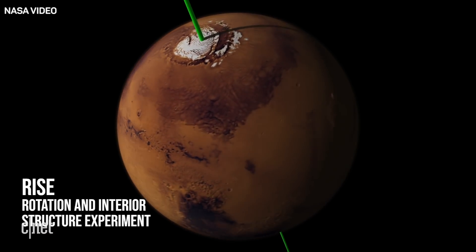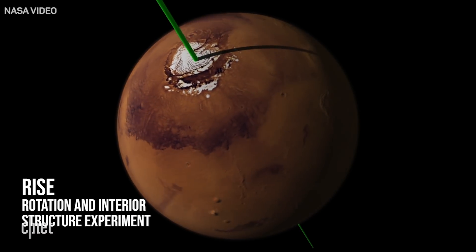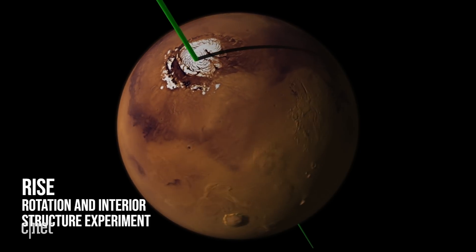And then we have RISE, which is a gravity science experiment that uses the radio signals that we already have, and that will learn how the planet is flexing or wobbling.